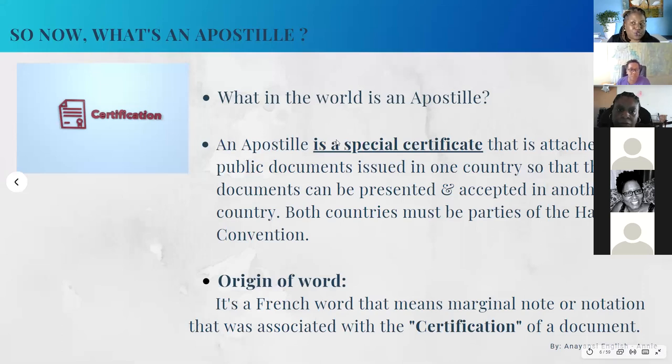We talked about the definition of an apostille, so we'll retouch for anyone coming in for the first time. It is a special certificate — it issues a special certification, but it is in fact a physical document. It's attached to the public documents that clients have brought to us because they need to get those documents from the U.S. to a foreign country. If it's a Hague country, that's when it gets an apostille. The word apostille comes from a French word meaning 'marginal note,' and it was associated with certifications — that's where it got its name.